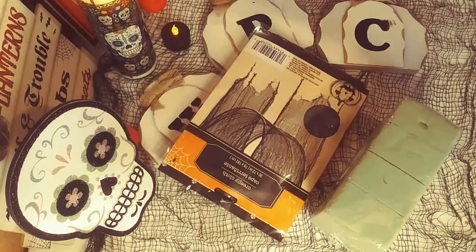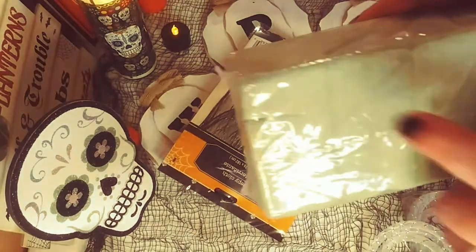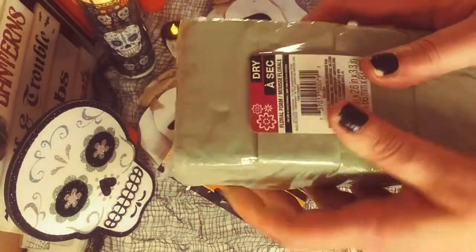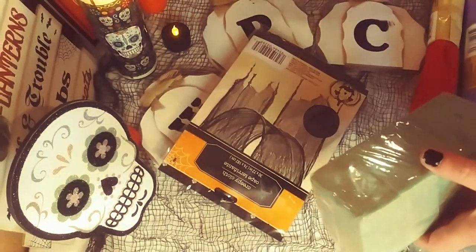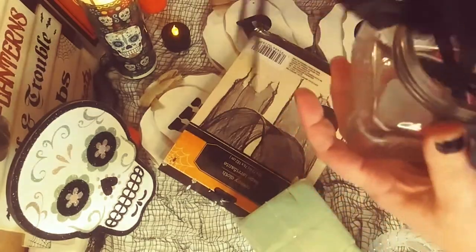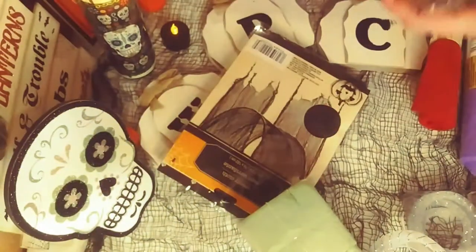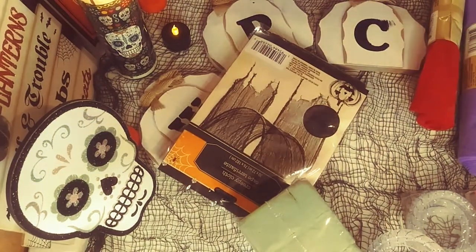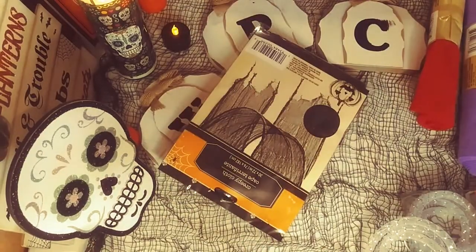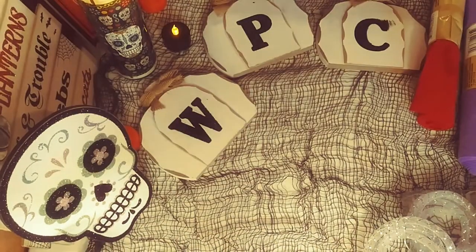Up next, I got some florist foam — I want to use it so I could put my little eyeball and spider flowers in and get them to stay in a nice display. I got some of that foam. And I got some more spooky, creepy cloth — it's a pretty great size; it actually covers my whole table. So that's beautiful.